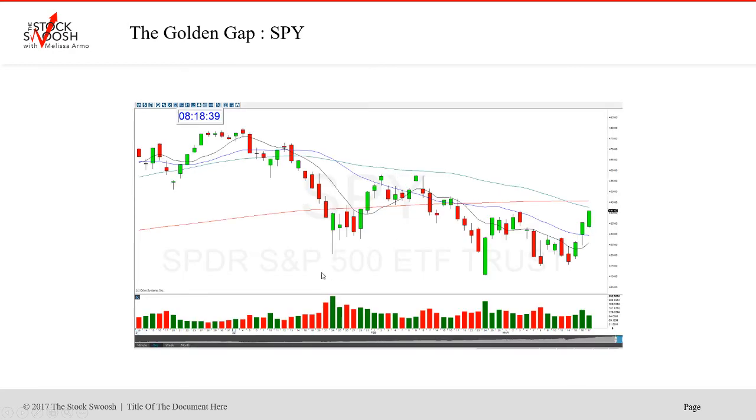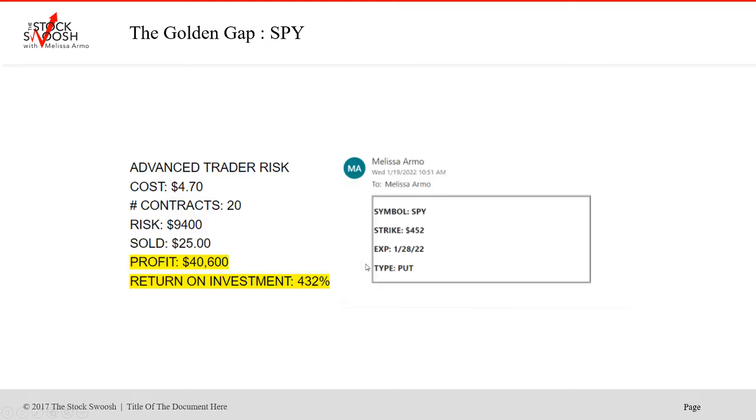Let's go over here. Here was the drop — 452s, right where it was at the strike. Got the drop. Look at where this was — it fell all the way down to 420. Beautiful trade. Cost of the trade was $470. 20 contracts, risk was $9,400. Sold at $25. Profit: $40,600. Return on investment: 432%.